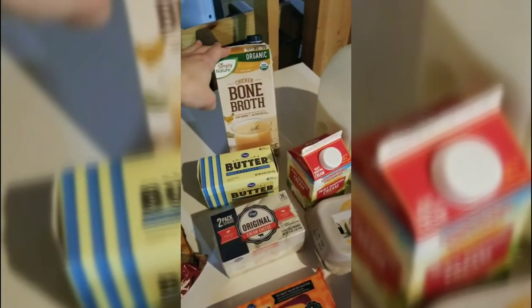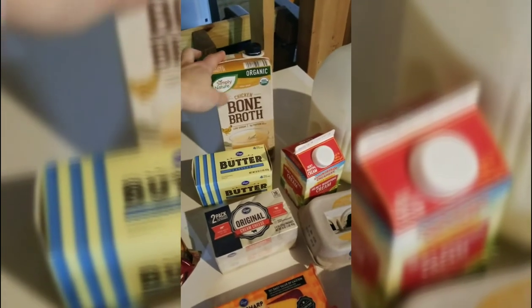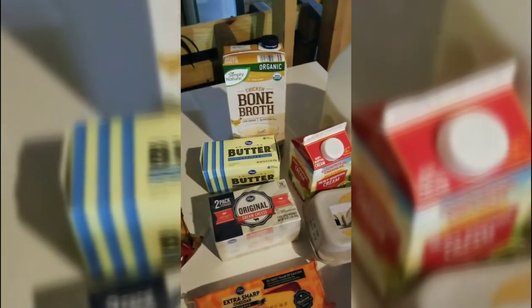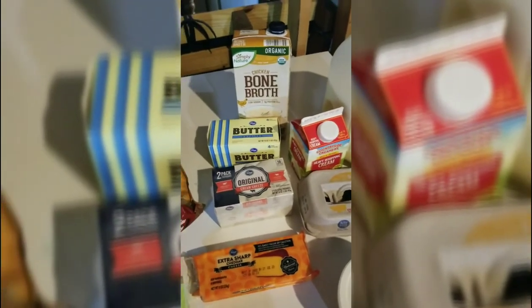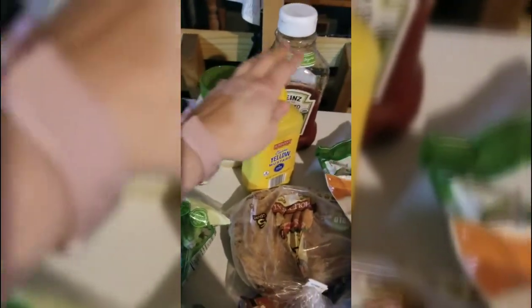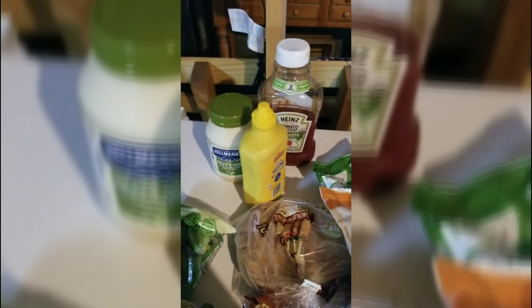Bone broth, chicken broth, or chicken stock — I like to keep some on hand. If it hasn't been opened, this would be in your pantry. I also like to keep bouillon cubes, which you can add water to and pull from your pantry if you don't have broth on hand. And some classic condiments — mayonnaise, mustard, ketchup — whether you're eating those on a burger, hot dog, or with a piece of meat, or using them in tuna fish, potato salad, or pasta salad. These are always great things to have on hand.